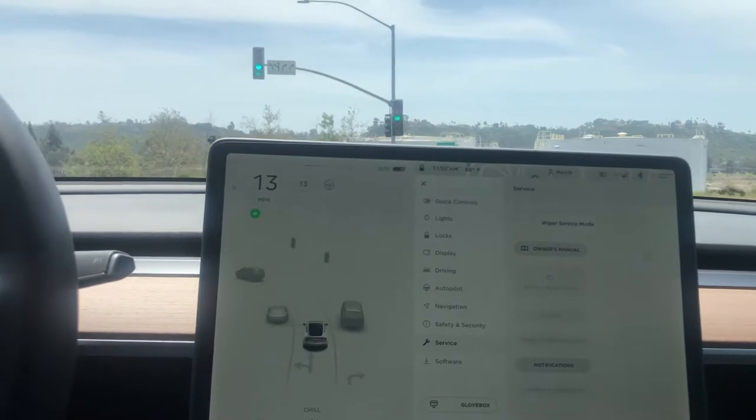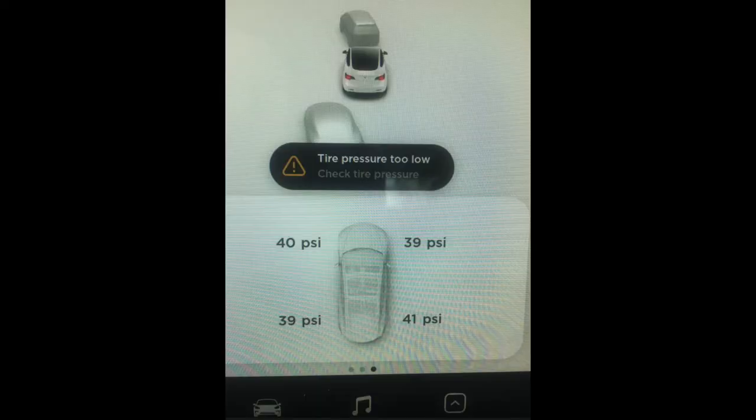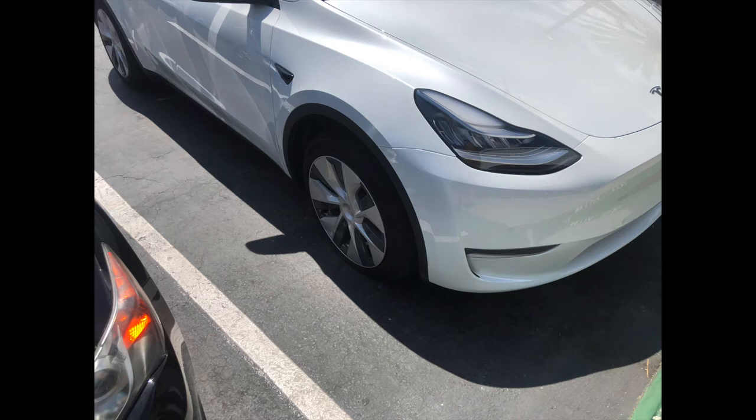Let me start by saying I was not the one who got the flat tire — it was actually my partner Christina. She was on her way to lunch with co-workers when she got back to her car and noticed an alert saying the air pressure in some tires was very low and not drivable. She stepped out and noticed the front right passenger tire was completely flat. She freaked out because she had no idea what to do, since Teslas don't come with a spare tire.